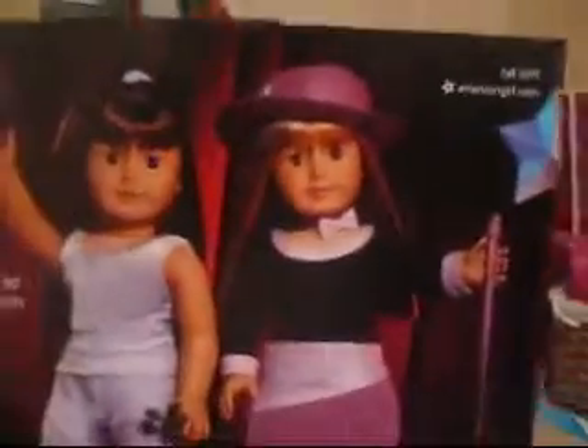Then when the newer, super new Just Like You dolls came out — you can see mine right there — and the new outfits. Then the new Rebecca stuff, and I have more of those.